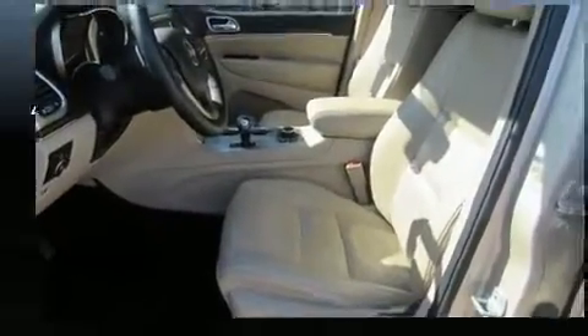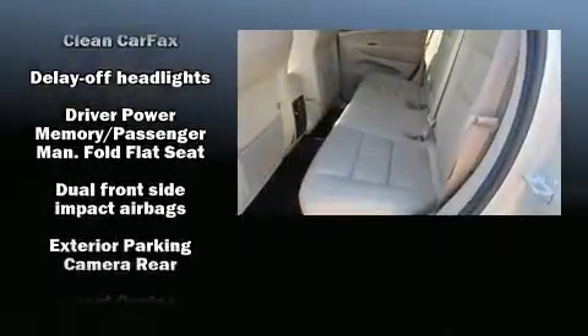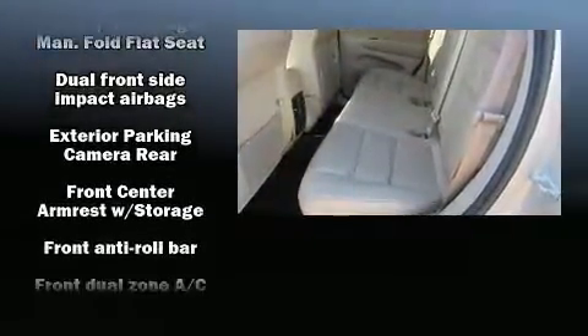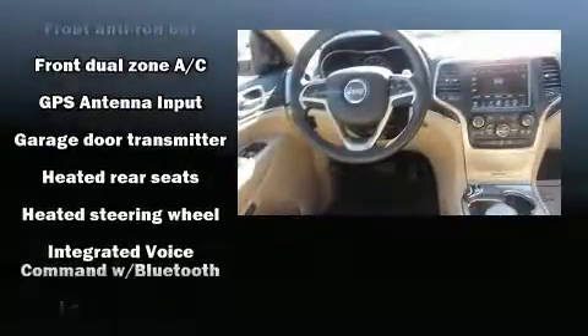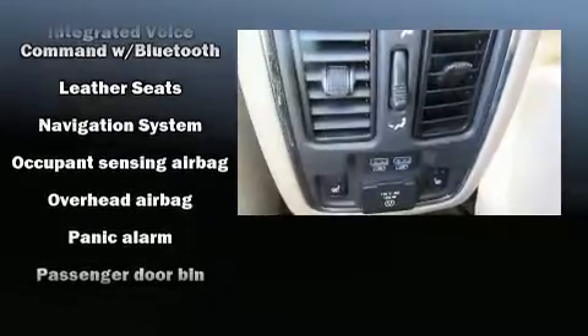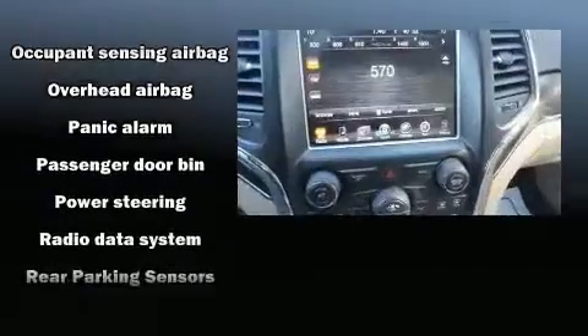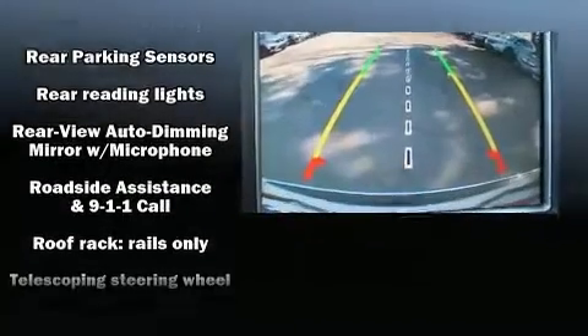Passenger security is always assured thanks to the various safety features such as dual front impact airbags with occupant sensing airbag, front side impact airbags, traction control, anti-whiplash front head restraint, a security system, and four-wheel disc brakes with ABS. Brake Assist technology provides extra pressure when applying the brakes.